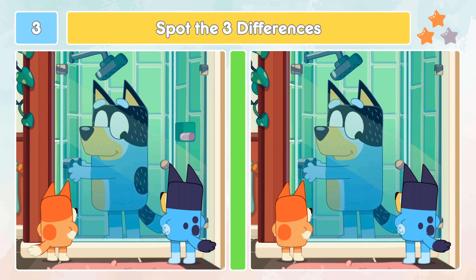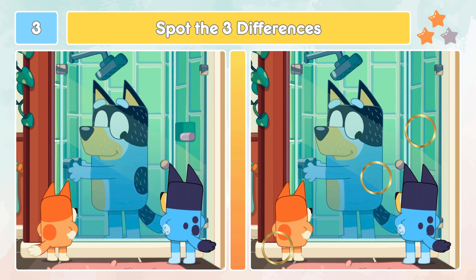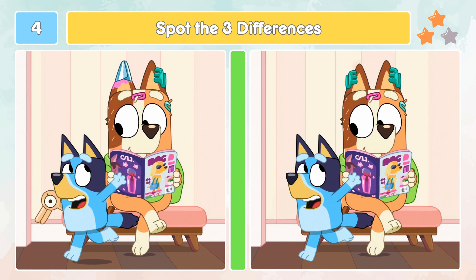This is the two-stars medium level. Let's check out the differences. Did you spot those three differences?